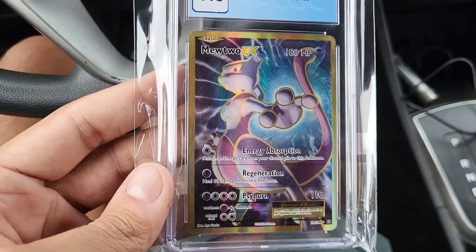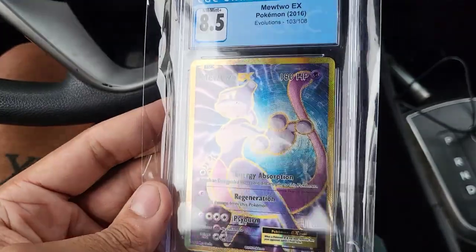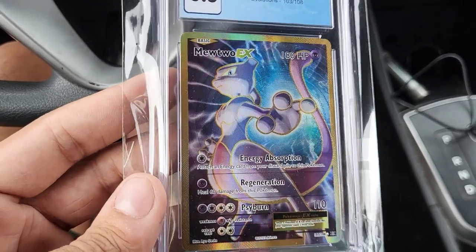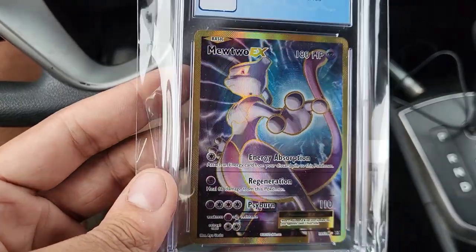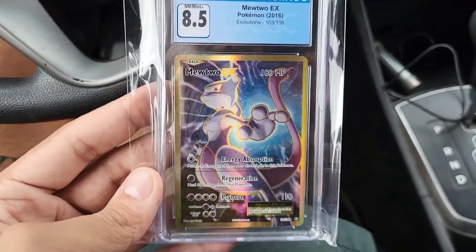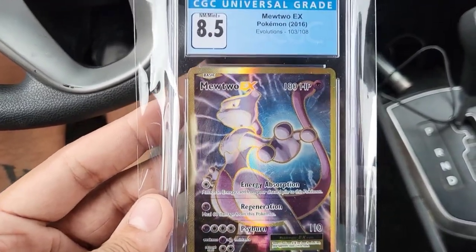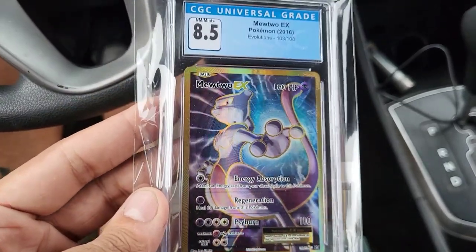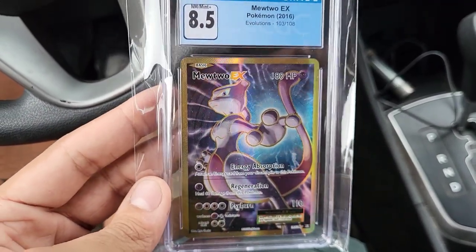I have a Bulton V box I might open up in this video that my mom actually got me — yes, my mom got her 26-year-old son some Pokémon cards. I'm super hyped. This is a gorgeous card — I love the border color, it's like gold. I wish they would bring that back sometime and change up the border color. So 8.5 Mewtwo EX is what we got. I'm going to open up that Bulton V box when I get home — I'm on my lunch break right now, so I gotta get back to work.